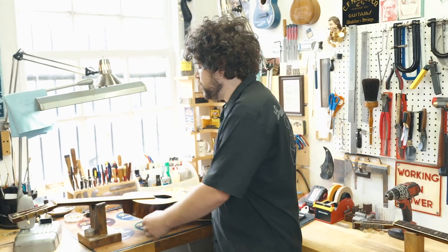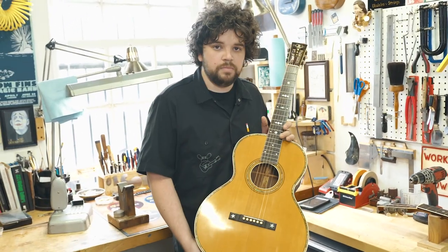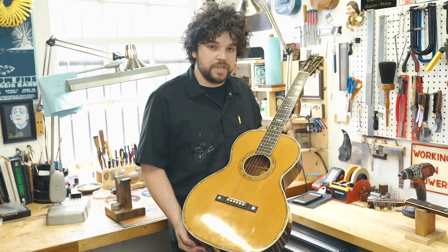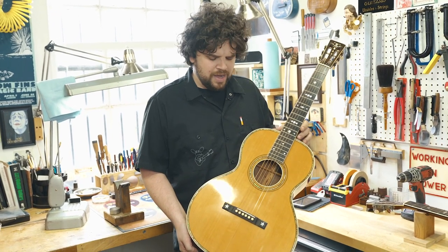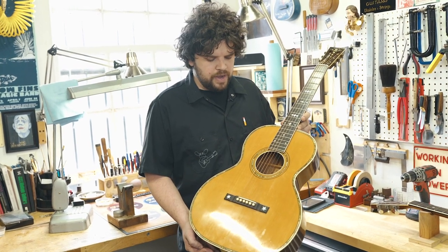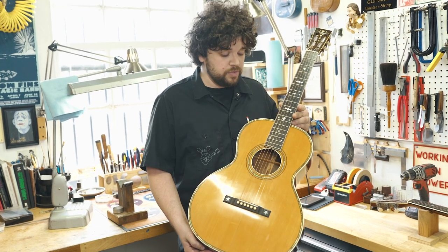I have a beautiful rare Mauer acoustic built by the Larson Brothers around 1930, and this one's not for sale. This actually belongs to our fearless leader George, and he purchased this some time ago. We reset the neck, refretted it, and did some structural repairs, but other than that it was extremely clean.